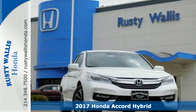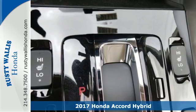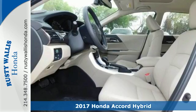Here's a 2017 Honda Accord Hybrid. Welcome to a drive with head-turning looks, luxury, and environmental sensibilities for the everyday.